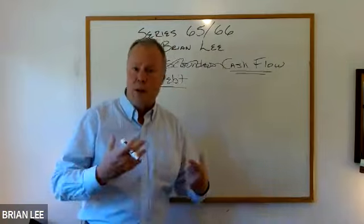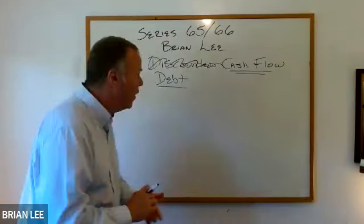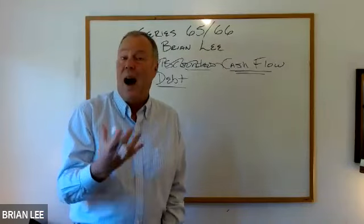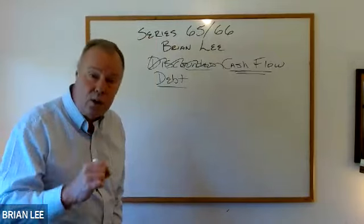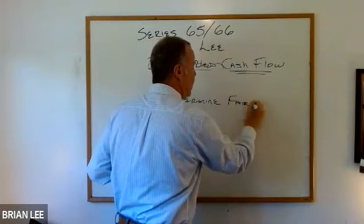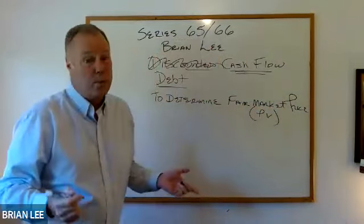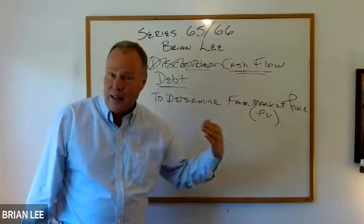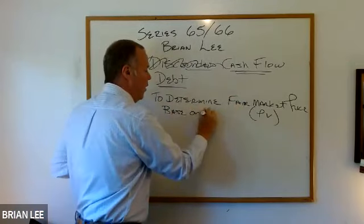Let's look at the definition first. Any question you get on the test is rooted in the definition. What is discounted cash flow? It is an analysis method used to determine the fair market price — we can even call that present value. In other words, we're basically trying to find out what's a good price for a bond based on the future interest income the bond is going to pay us. It's used to determine fair market price based on future income.